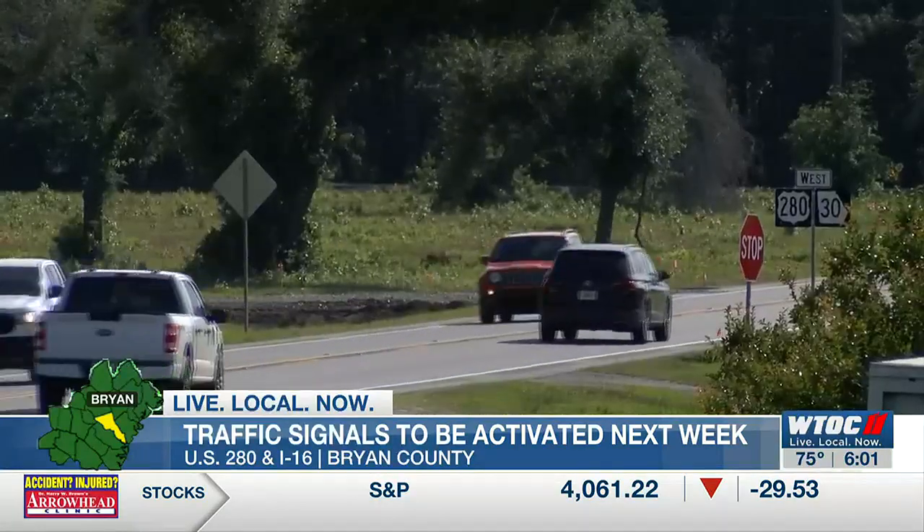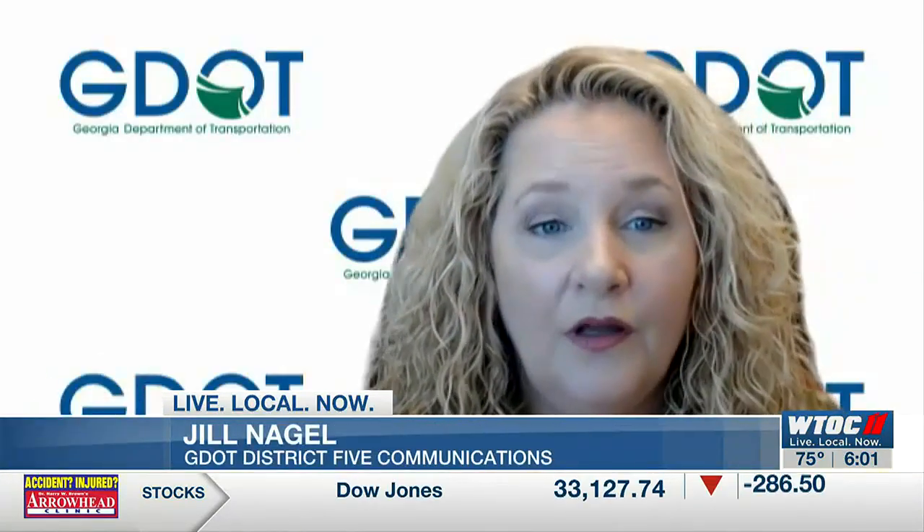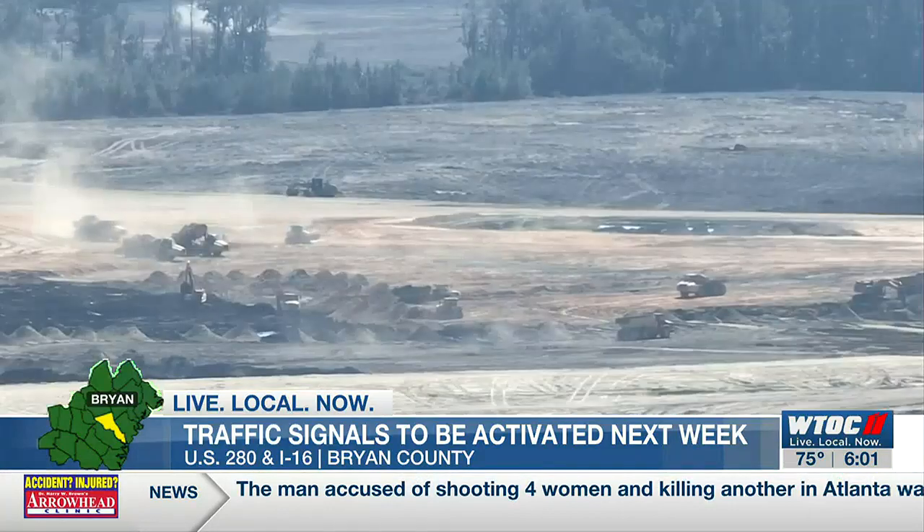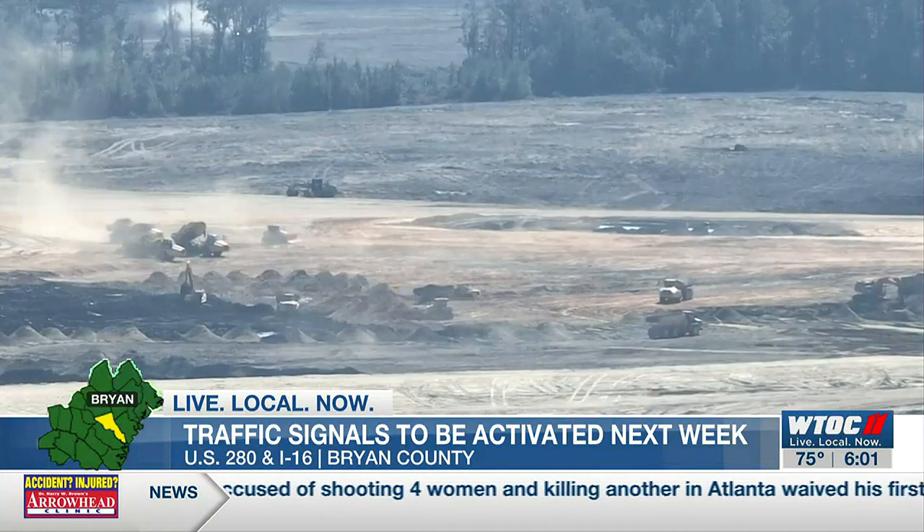We know there's going to be an increase in traffic in that area, and this is kind of our interim step to help the mobility in that area. It all comes ahead of expected traffic increases from the nearby Hyundai Metaplant site and other nearby industrial areas.